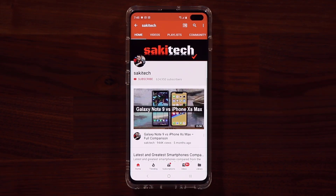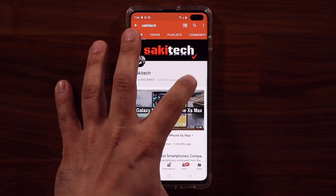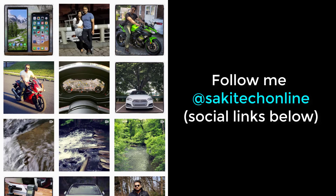Before we dive in, if you find my videos useful, make sure to click that subscribe button and also click that bell icon to get notified every time I upload a new video. And if you use Twitter, Instagram, or Facebook, make sure to follow me at SockyTechOnline for the latest updates.